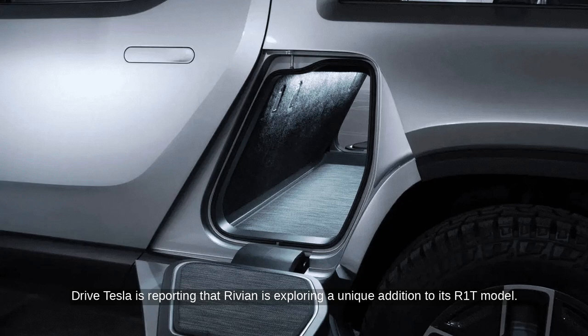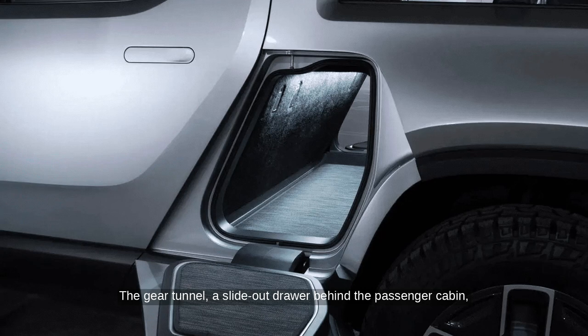DriveTesla is reporting that Rivian is exploring a unique addition to its R1T model. The company has patented a mobile movie projector designed for the gear tunnel — a slide-out drawer behind the passenger cabin — which could soon house a movie projector system.